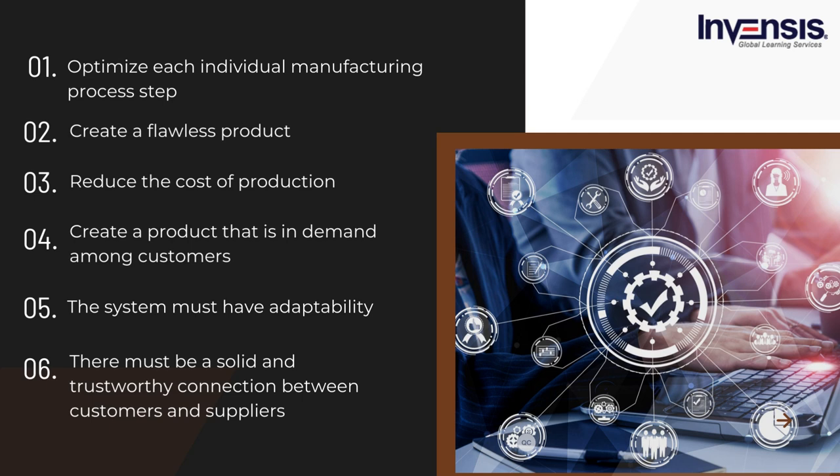Fourth, create a product that is in demand among customers — if there is no demand, money will simply be lost. Fifth, the system must have adaptability; things will not always go as planned, thus the system must be flexible and simple to modify. Sixth, there must be a solid and trustworthy connection between customers and suppliers. Since just-in-time production involves almost no excess stock or supplies, businesses must rely on one another to be dependable and timely.